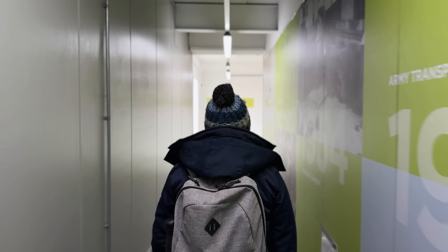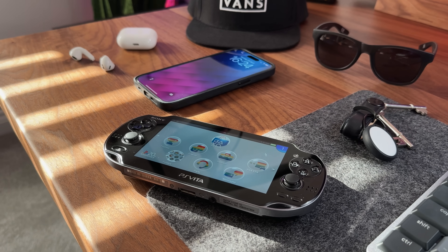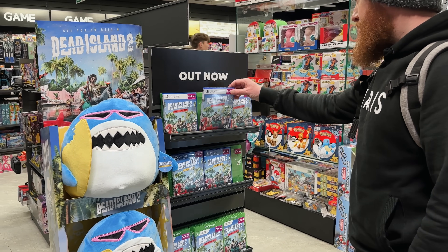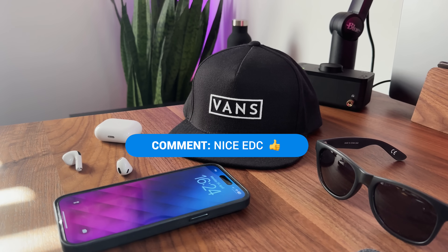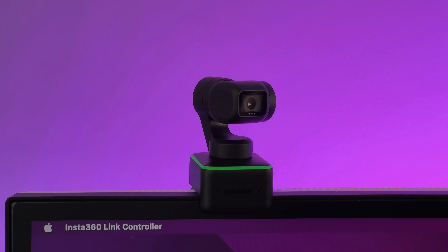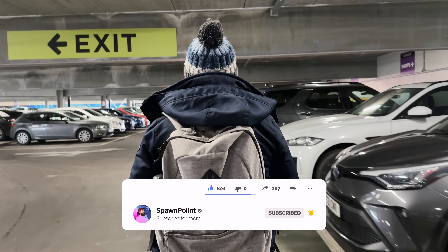So that was a quick look at my EDC for 2023. Some of these I literally carry with me every single day, while others are a few times a month or when I'm out of the house for the day. I enjoyed making this video and it's given me the urge to do a day in the life type video. Let me know if that's something you would watch. Drop a nice EDC in the comments and I'll give you a thumbs up for staying right till the end. If you did enjoy today's video, check out my top 10 desk accessory video next, as that covers the tech that I use while I'm working from home. Thank you for watching, please like, sub, and follow me on Instagram and Twitter. Until next time.